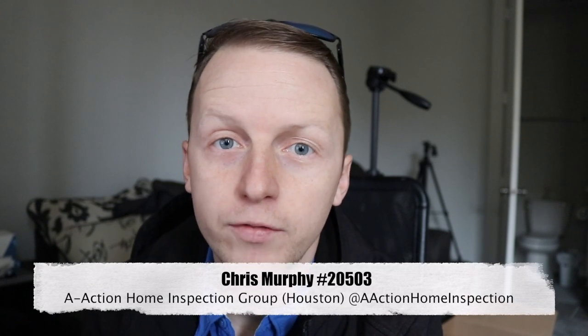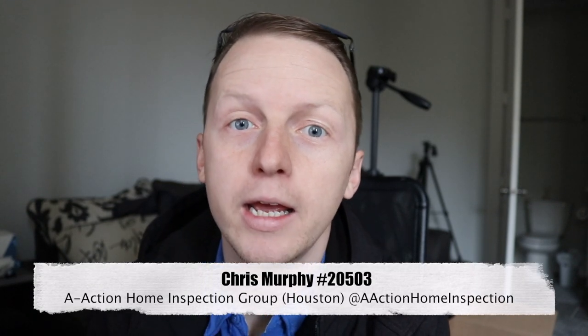Today we have an older house from 1955 — a five-point inspection and training this evening. Let's go knock it out.